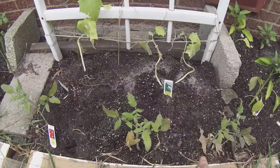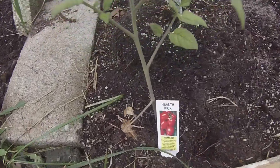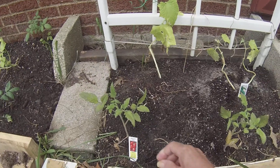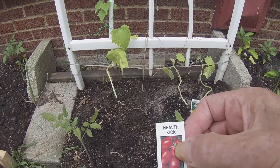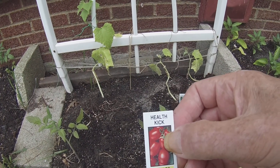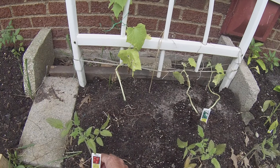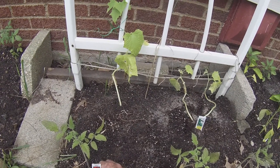Then in the front of the cucumbers we have these new ones — they're called Health Kick, and these are interesting because it says they contain large amounts of antioxidant lycopene. So we decided to try them.